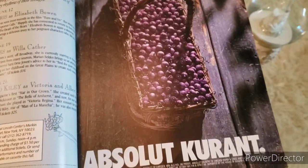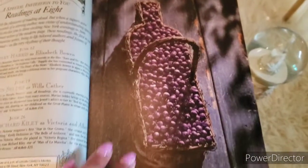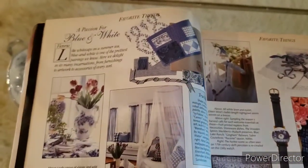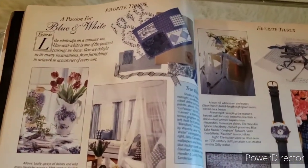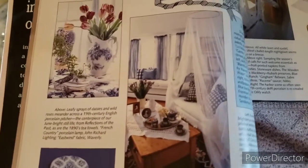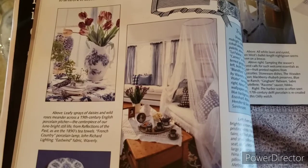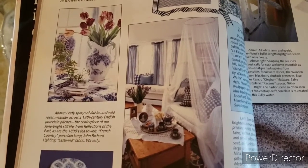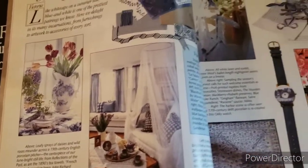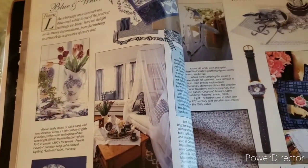Here's an advertisement for Black Currant Vodka — I'm not a drinker so I'm not familiar with that. Now here is the Passion for Blue and White section — Favorite Things. These are really pretty. I love that vase. It says: 'Leafy sprays of daisies and wild roses meander across a 19th century English porcelain pitcher.' So that's really pretty. I love the tulips, and this is really nice — someone had that in their living room!